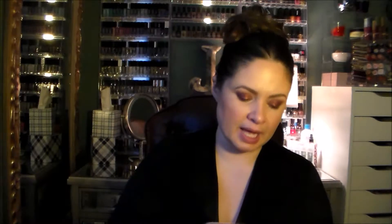The next thing I have is Templespa La Lagoon aromatic bath and shower gel — a nice deluxe sample size. It says 'let your imagination send you to exotic places as you use this relaxing bath and shower gel.' Let's open it — oh, that smells nice! It smells kind of spa-like. That's going to be fun to use; I'll use that tonight.